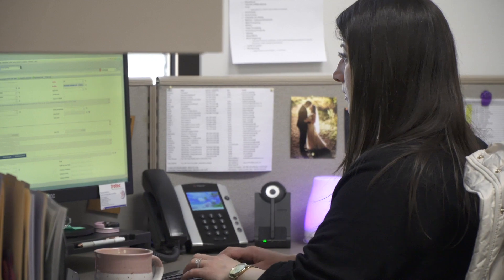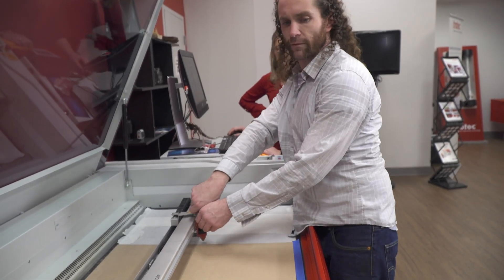You don't want to work with a company that's just going to sell you a piece of equipment and run off and leave you to figure it out — and Trotec doesn't do that. We're here to support our customers, to be partners with our customers, and our goal is their continued success and profitability.